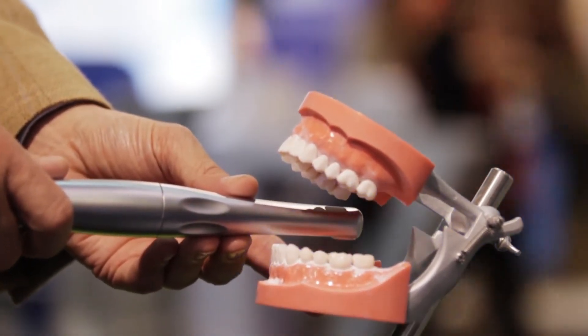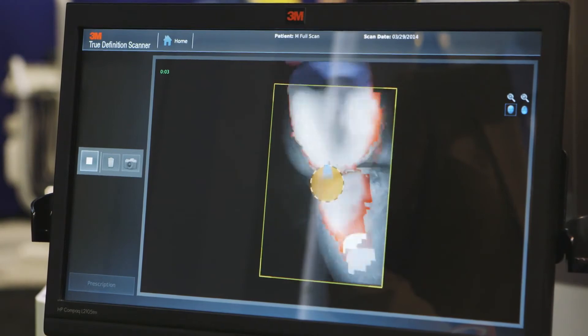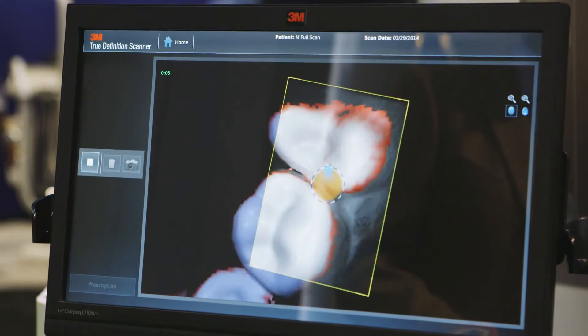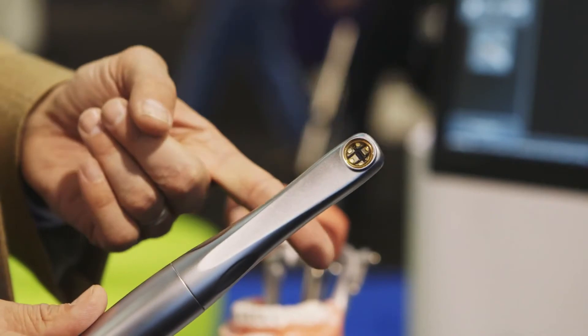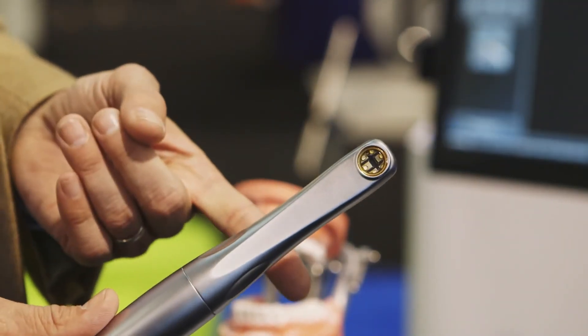We hear a lot of exciting stories from doctors that have successfully integrated this product. They love the way it's renewed their passion for dentistry. They love the fact that now they're able to have a conversation and a dialogue with their patients around what they're going to do for the final restoration, turning what was traditionally an uncomfortable procedure into this fun, remarkable, interactive experience. You're going to have greater patient buy-in, and a lot of excited patients that tell their friends and family about the experience they had.